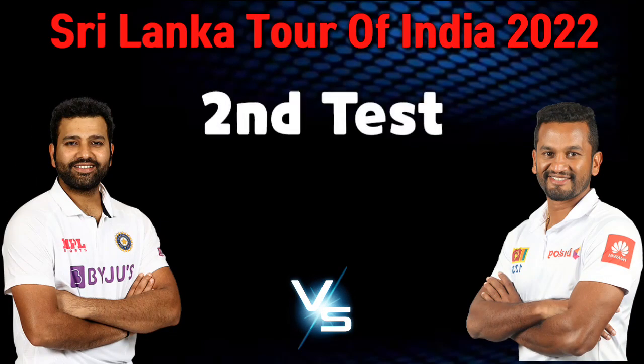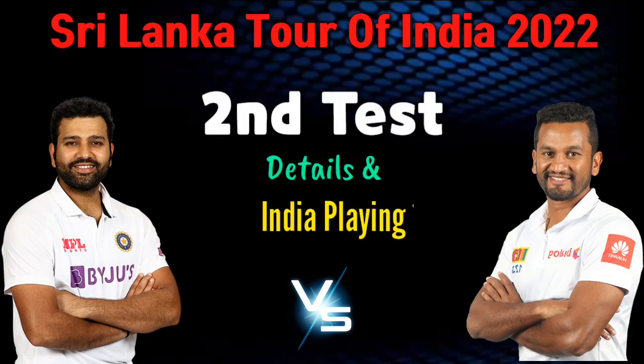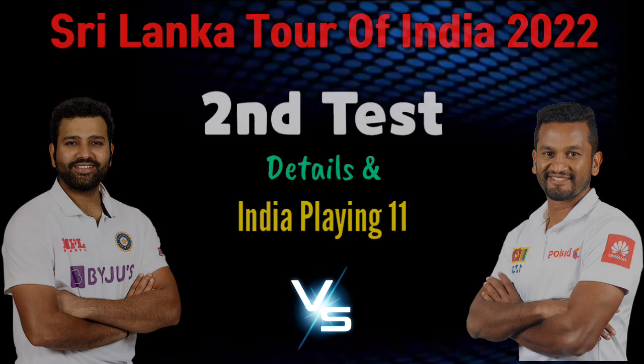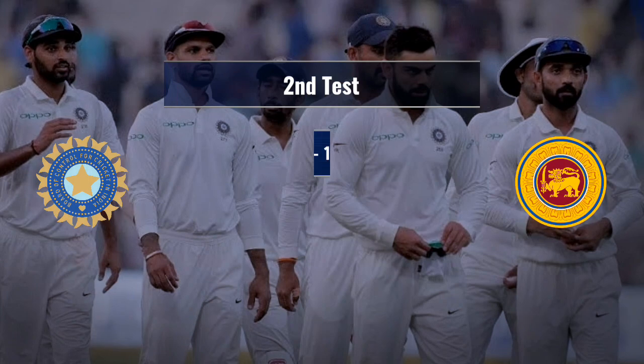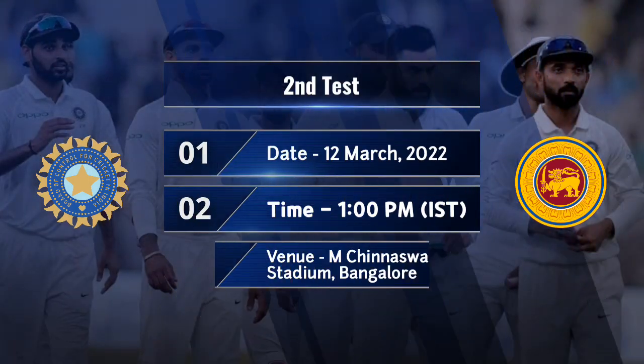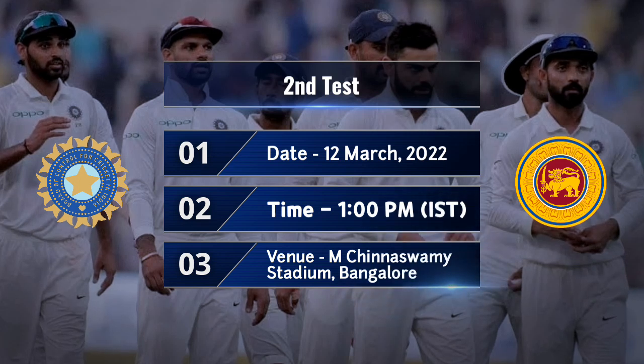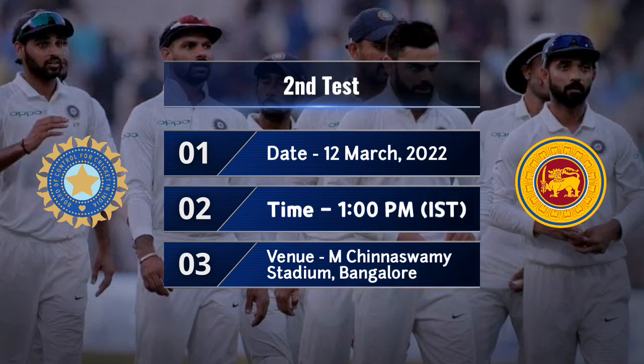India vs Sri Lanka 2nd and last Test match. Match details and Team India playing 11. Date: 12th March 2022. Time: 1pm Indian Standard Time. Venue: MC Chinnaswamy Stadium, Bangalore.